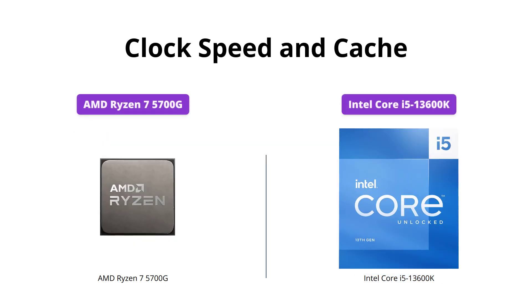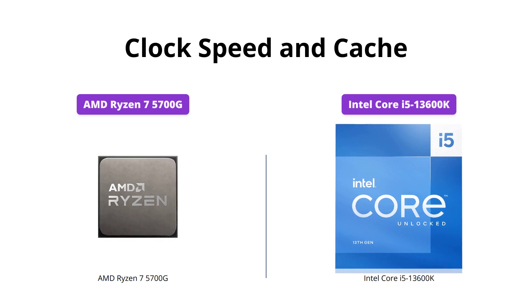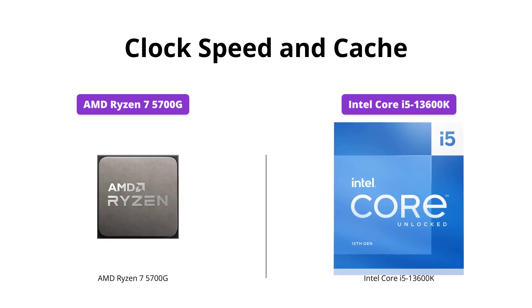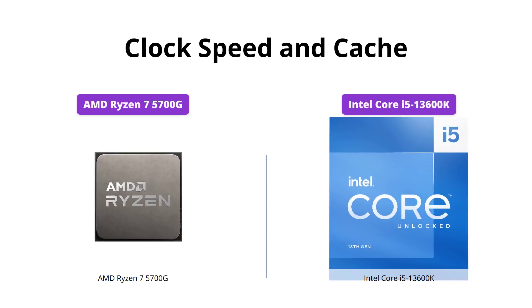The Intel Core i5-13600K has a higher clock speed of up to 5.1 GHz and a larger cache of 24MB. The AMD Ryzen 7 5700G, however, has a maximum boost of 4.6 GHz and 20MB cache.